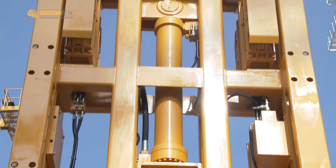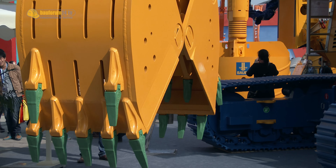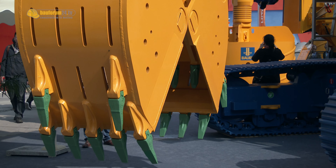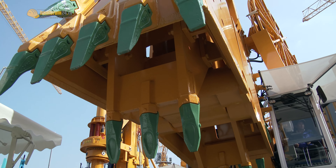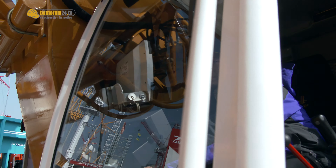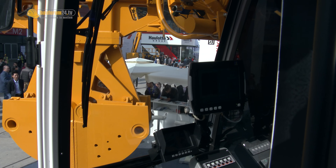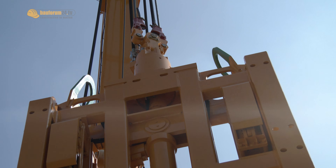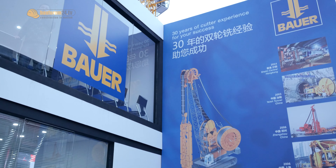The heavy-duty grab is rope suspended and hydraulically operated. It is lifted by two perfectly synchronized winches with a combined hoisting force of 600 kN. A cylinder inside the base body allows an opening and closing time of 6 to 10 seconds. Multiple grabbing at the trench bottom makes high excavation rates possible, even in very dense soil strata.